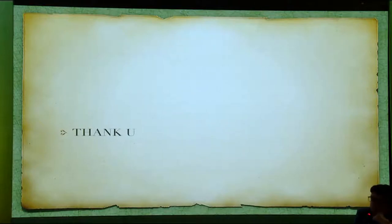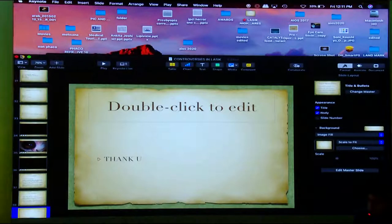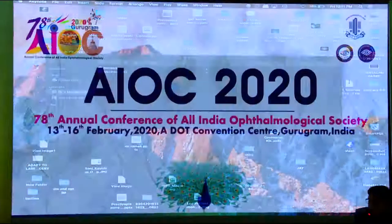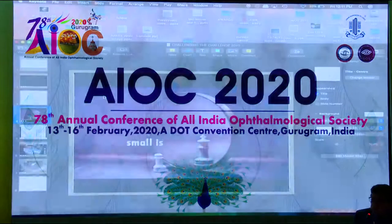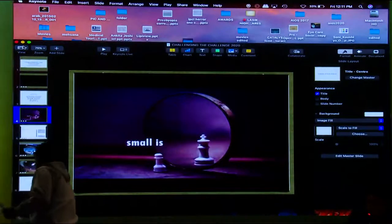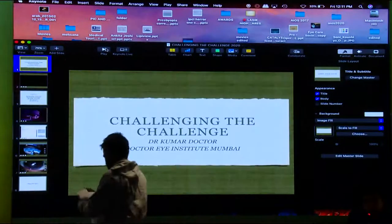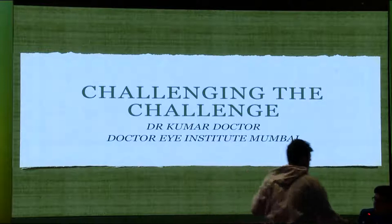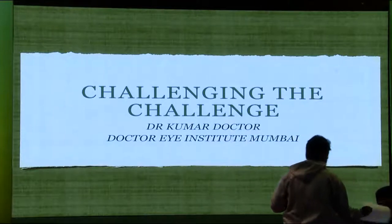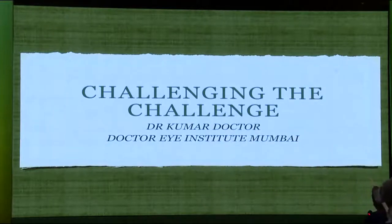I will end this talk and start the next symposium immediately because we are running into time. The symposium is called 'Challenging the Challenge: The Most Difficult Cases in Cataract Surgery for 2020.' Thank you very much, Kumar, and thank you all for joining us for this interesting symposium and thank all the speakers for their contribution. We have a good galaxy of speakers who will need absolutely no introduction.